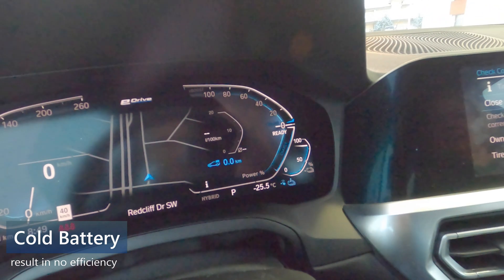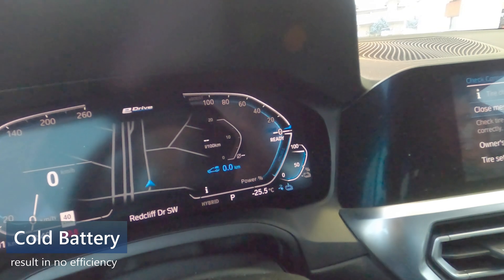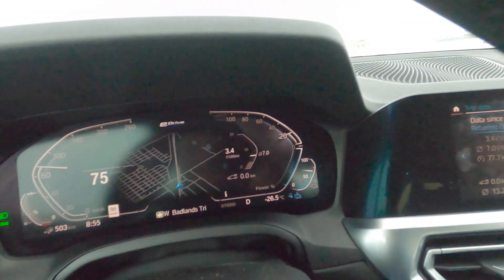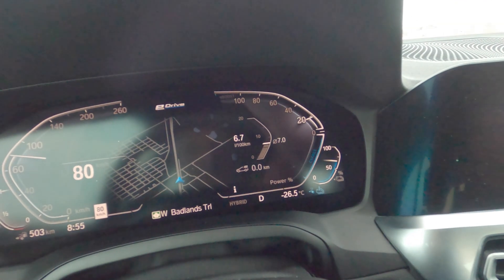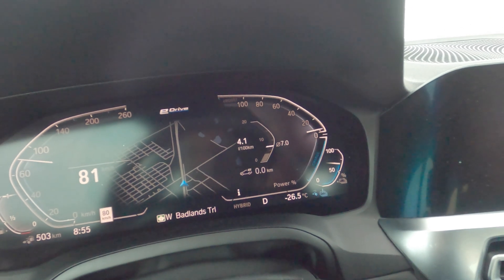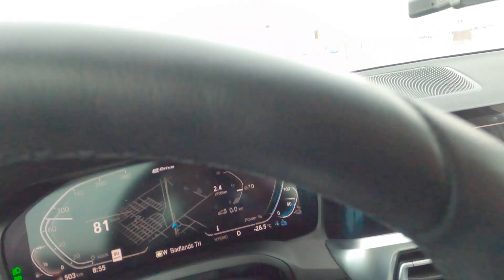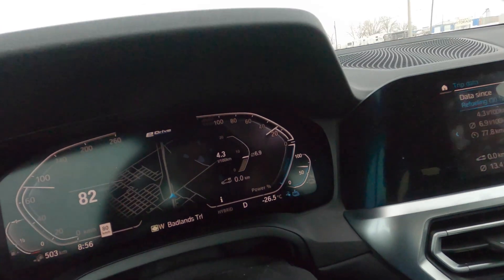My battery's already almost 20 percent reduced, and I was just in hybrid mode — not even electric mode — and that's at minus 25. So for anybody who buys a full electric vehicle in Alberta or any cold climate, you should really think twice. Plug-in hybrid is good — at least I can turn my motor on. We're still in Medicine Hat, just on the outskirts on the west side, and you can actually see the battery drop to about 65-70 percent already.